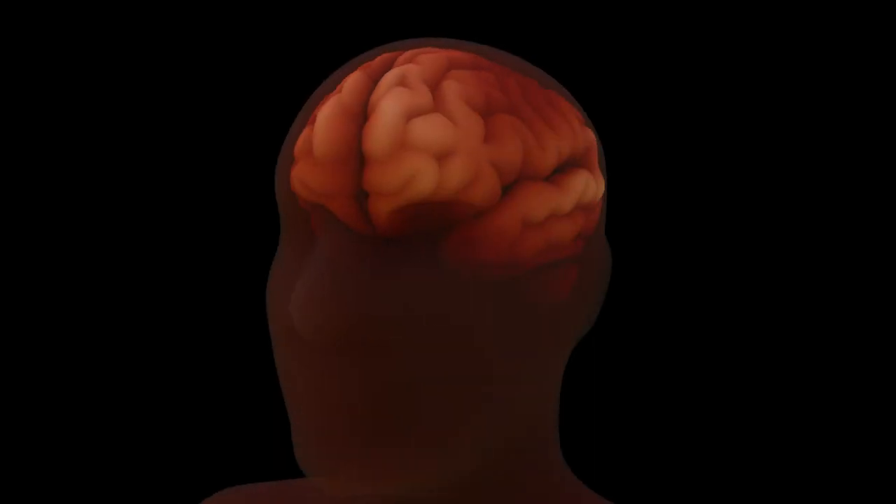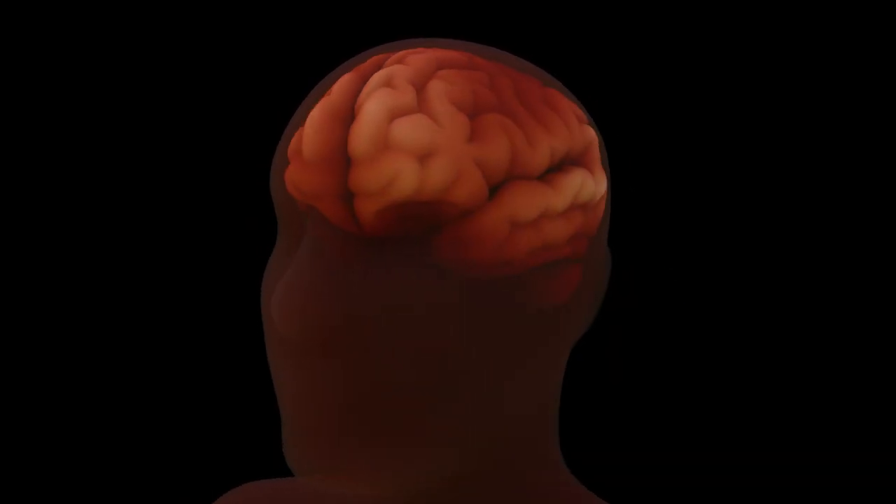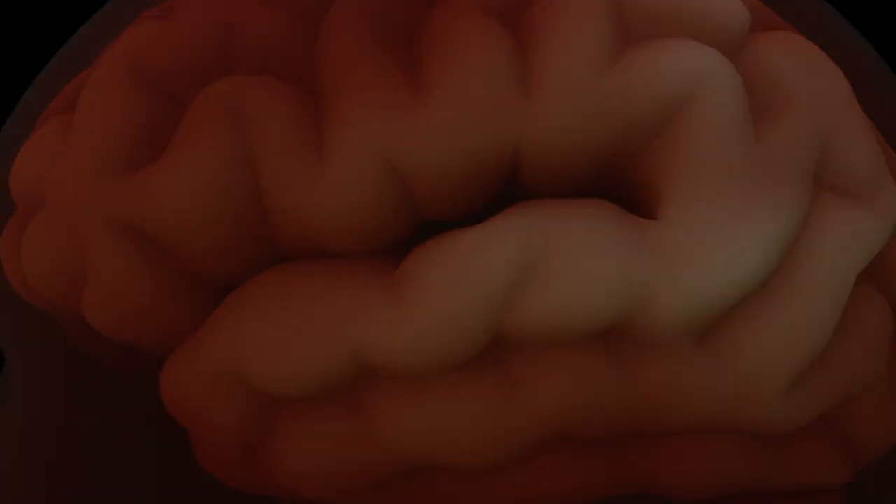But more than 100 years after the seminal contributions of Cajal, neuroscience is still trying to relate the structure of neurons to their function.